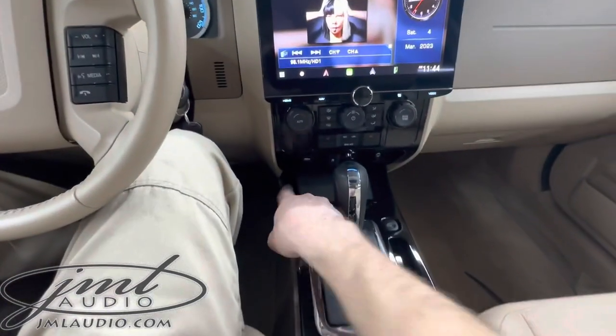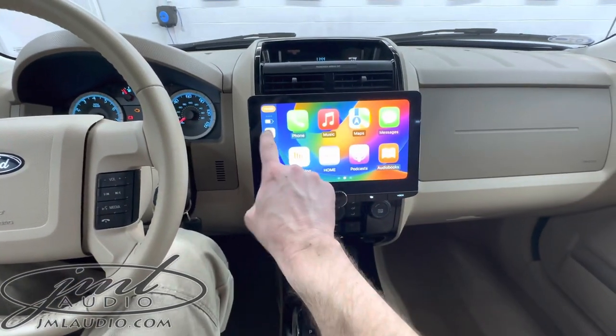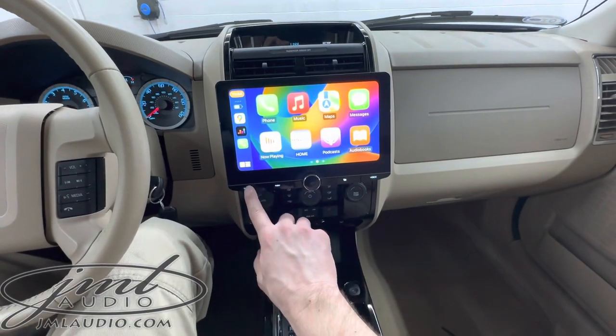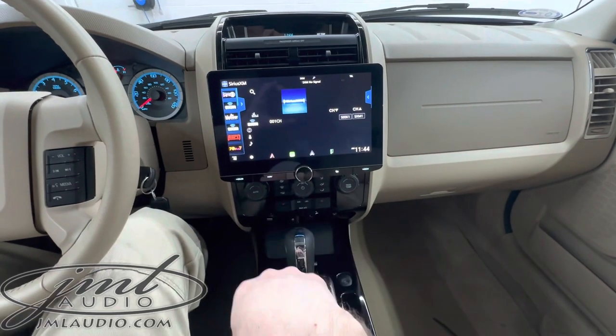There's a USB here as well as in the center console. It supports Apple CarPlay wired and wireless, as well as Android Auto wired and wireless. We also opted for the satellite radio tuner expansion for the specific client.